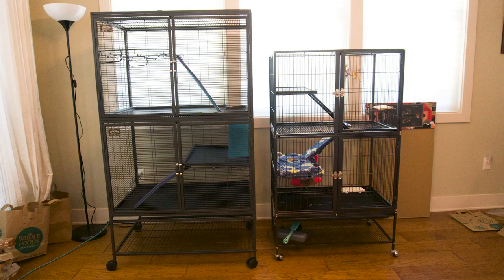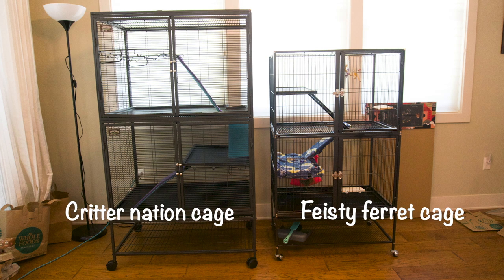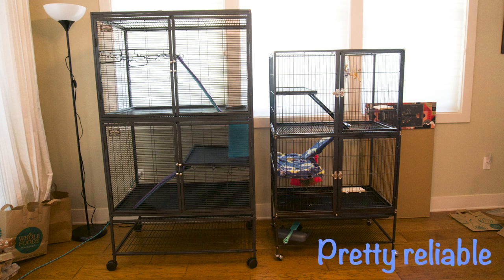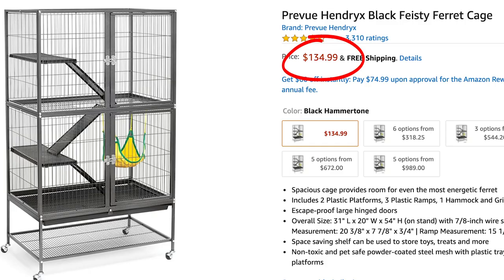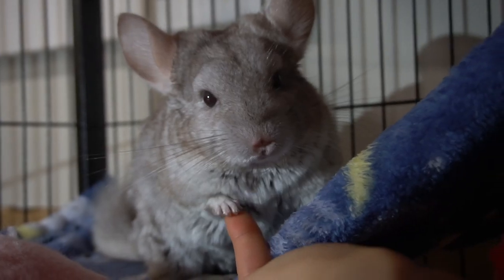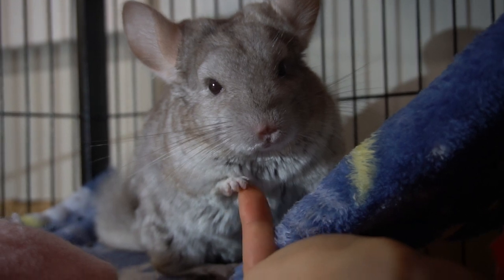In today's video we're going to be comparing the Feisty Ferret cage to the Critter Nation cage and looking at their differences. I do have both cages, so the information I'm about to give you is pretty reliable. They come at different prices, with the Critter Nation cage being about $100 more — so is it worth it? If you're stuck on which cage you should get, then this is the video for you.